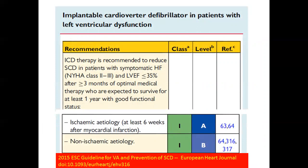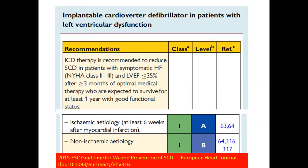The European guideline published in August states: ICD therapy is recommended to reduce sudden death in patients with symptomatic heart failure, NYHA class 2–3, EF lower than 35%, after three months of optimal medical therapy, who can expect survival greater than one year. This differs from the American heart failure guideline of nine months. With 15% annual mortality in low-EF patients — about 1.5% per month — waiting nine months is too long.